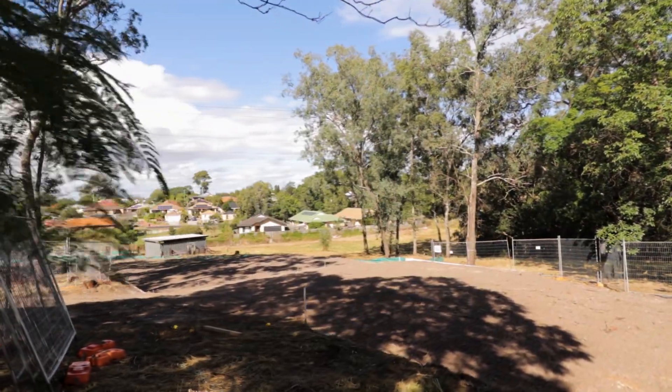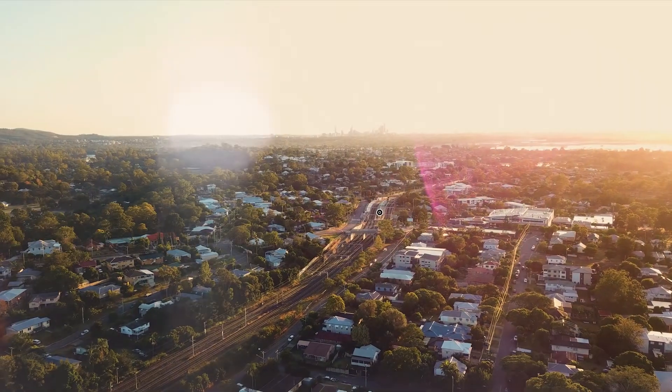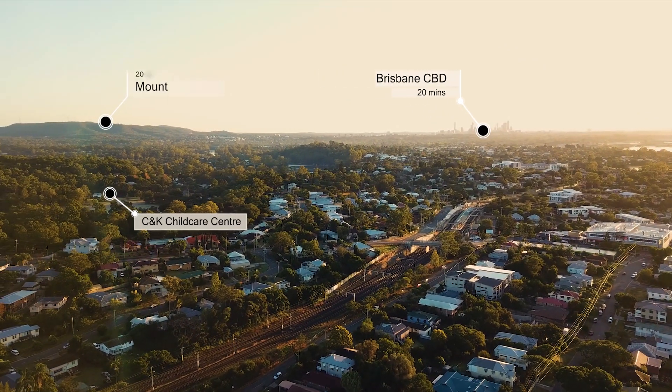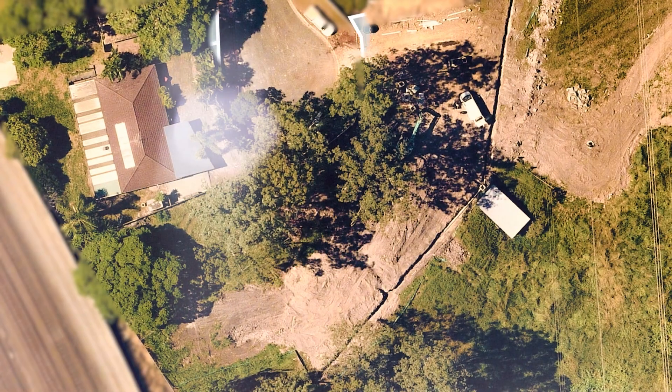Nestled at the end of O'Connor Street, this secluded pocket of land offers the perfect blend of privacy and convenience to major transport links, quality schools, childcare facilities and supermarkets, all within walking distance. Whether you're a young family or a seasoned investor, you'll love the family-friendly, close-knit feel of this community suburb.